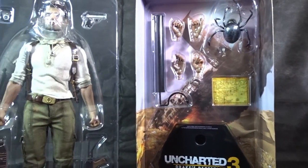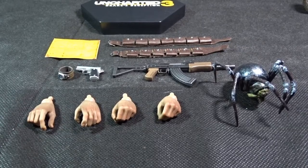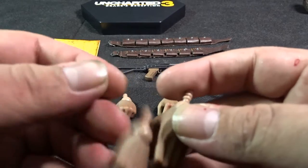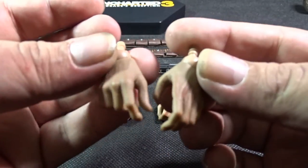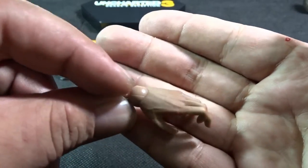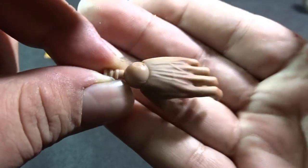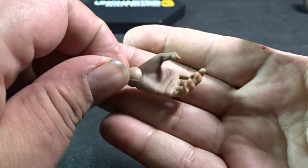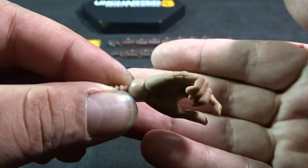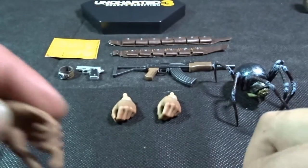When we move on to what's actually in the box, we get to the four hands. He comes with two relaxed palms — actually these are more gun-gripping hands. He comes with a left and a right. Great paint application, nice flesh skin tones, you can see the detail in the mold — he's got veins popping out. Each hand does come with its own wrist peg. That's one thing I think Sideshow does better than pretty much any other company: they provide you wrist pegs for all the additional hands.